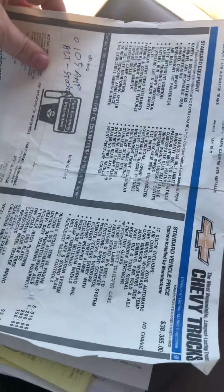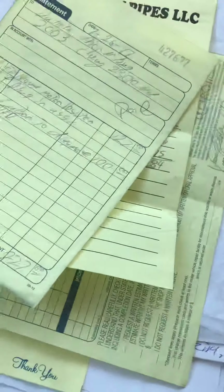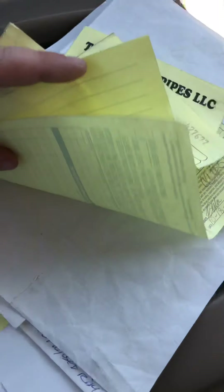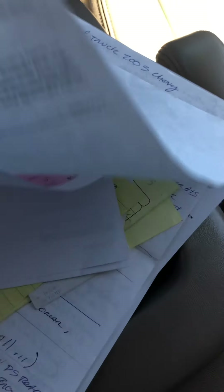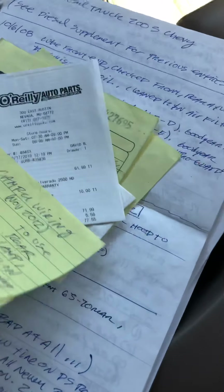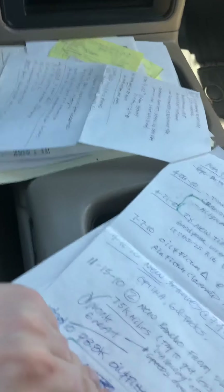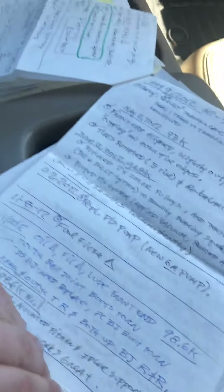I'll show you all the history on it. Here's the window sticker when it was $46,000 new. We got an injector receipt about 40,000 miles ago. Every service record — anything you can possibly need. We've got receipts on everything. Fuel filter changes, every single receipt since new. This has written down every single thing that's been done to this truck since it was brand new.